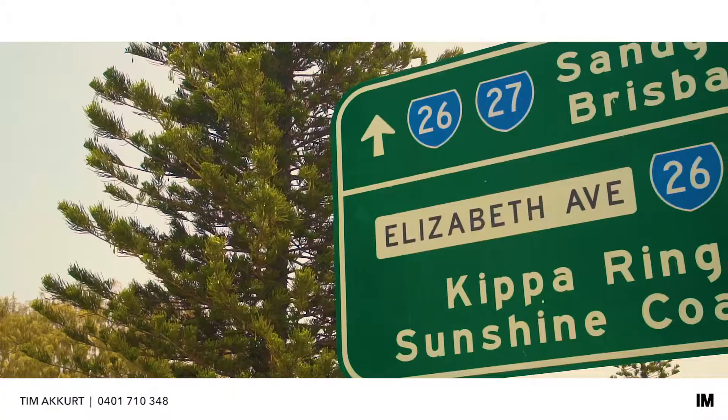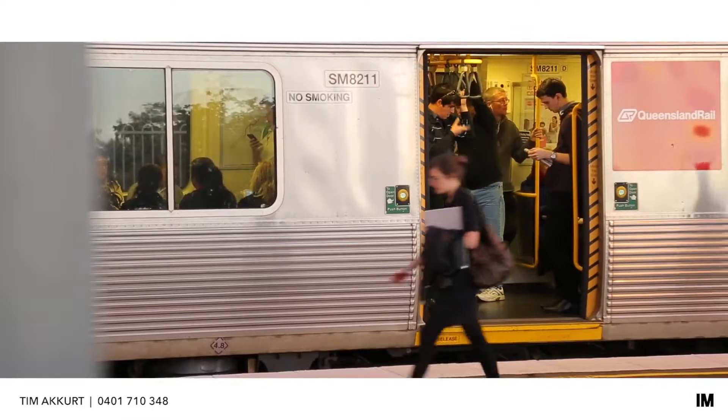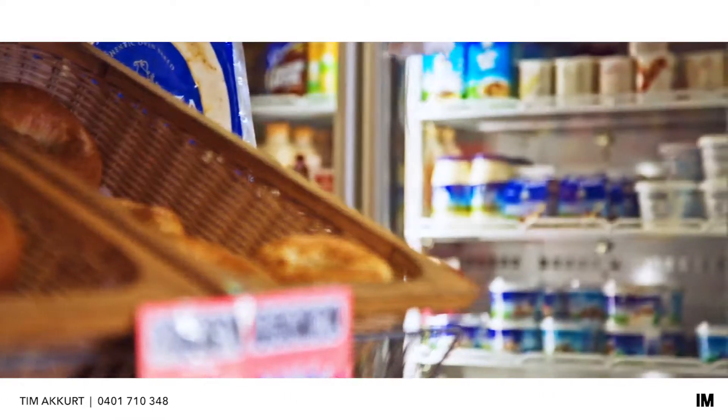Located conveniently only a stone's throw away from the Kipper Ring station, and only a short walk to the Kipper Ring shops and Peninsula Fair shopping centre. Investors take note — this is an ideal entry-level price point. Go for medium or long-term investment; call me today for further info.